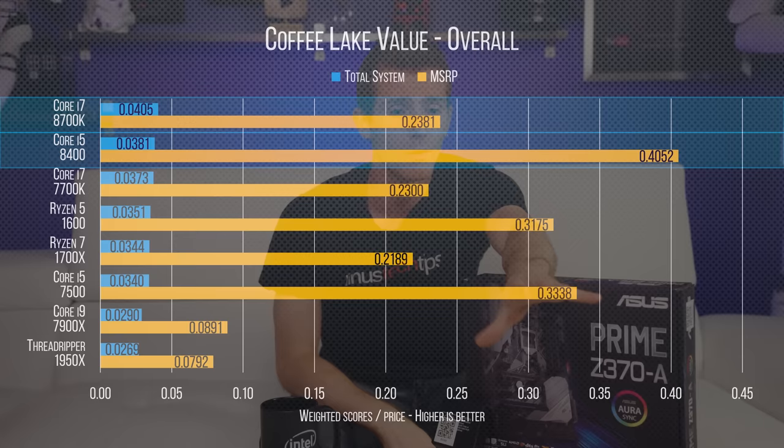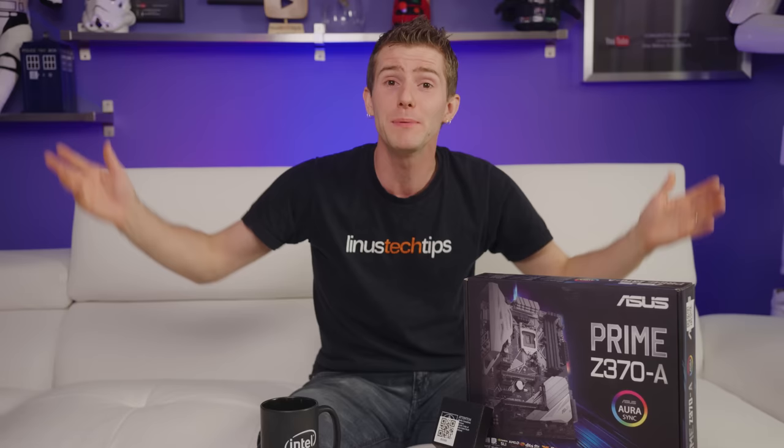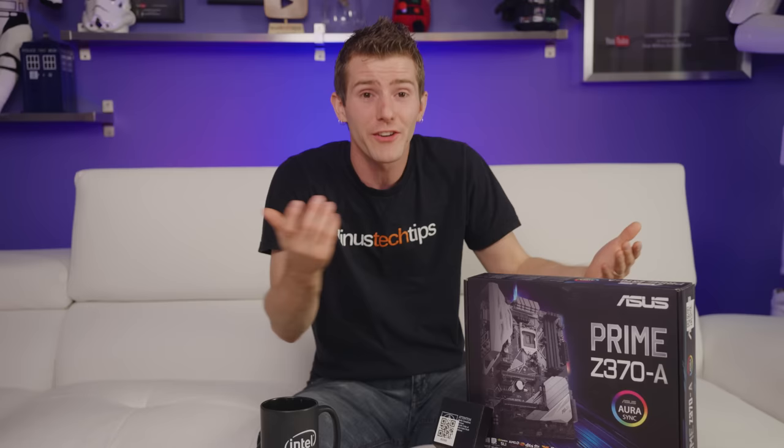So, was Coffee Lake a last-minute response to Ryzen? In some respects — pricing, not to mention the decision to move the i5 line up to 6 cores — it might be. We don't know how good Intel's corporate espionage is. Maybe they knew Ryzen was going to be good a year and a half, two years ago, when they would have had to start working on this. Or maybe they didn't. Whatever was the case, this release is a major performance win for the consumer.